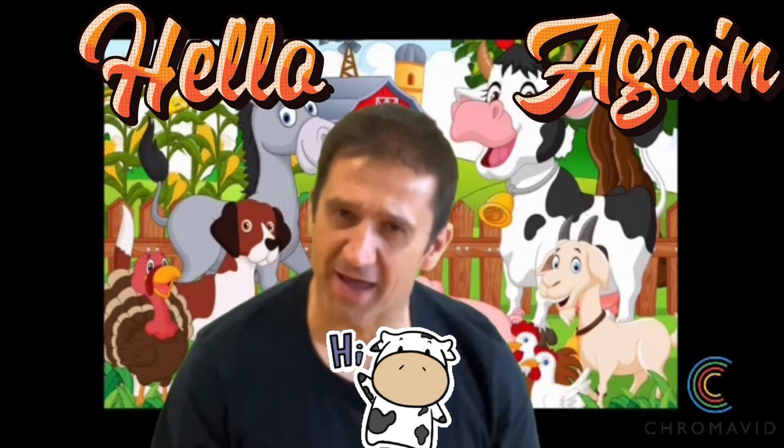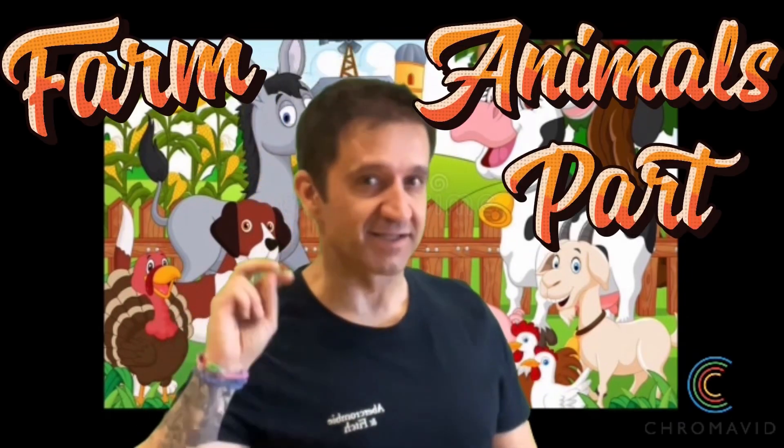Hello again, my dear friend! Welcome, welcome to the farm animals part 2.